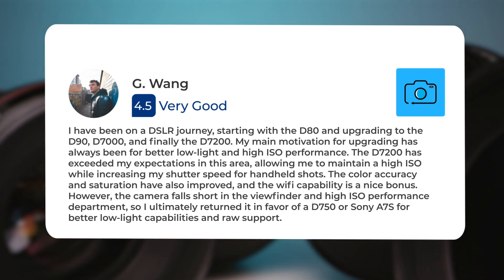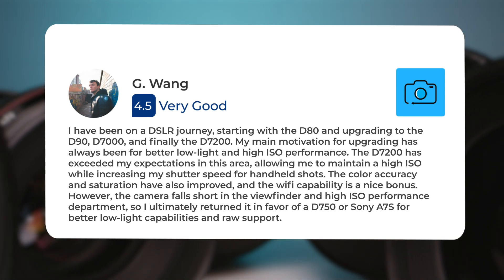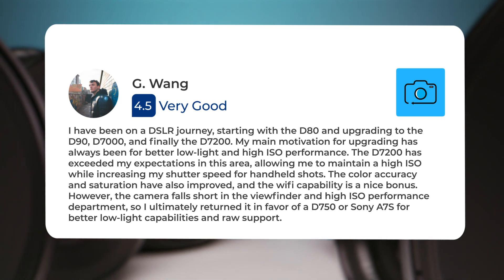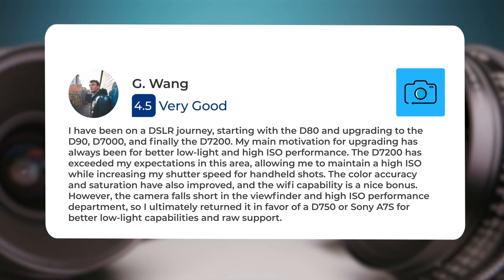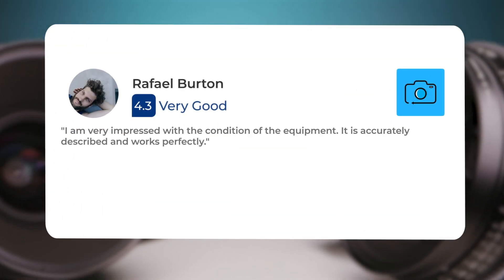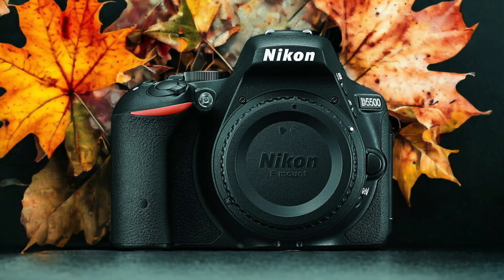The Wi-Fi capability is a nice bonus. However, the camera falls short in the viewfinder and high ISO performance department, so I ultimately returned it in favor of a D750 or Sony A7S for better low light capabilities and RAW support. I am very impressed with the condition of the equipment — it is accurately described and works perfectly.